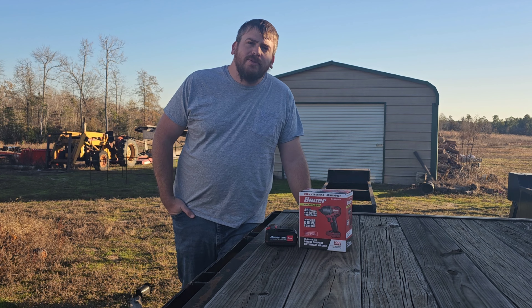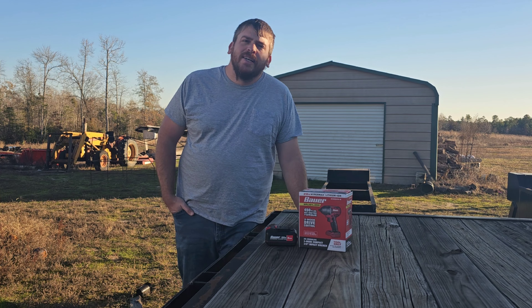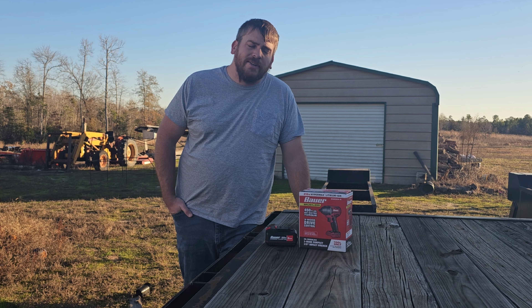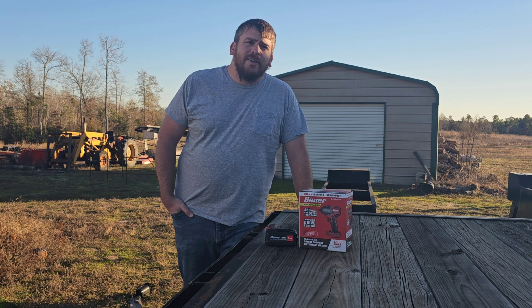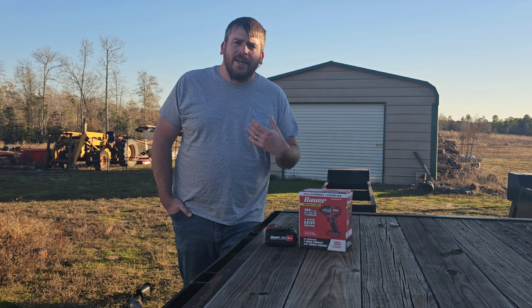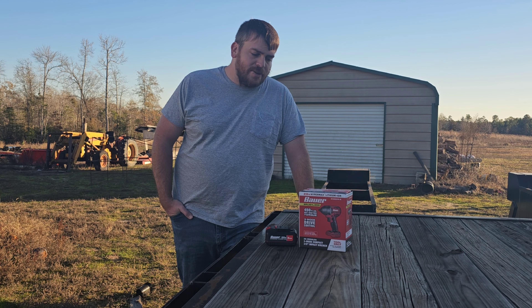Hey folks, welcome back to AAA Farms. James here. I know it's been a while since I had a long video. Y'all been seeing the egg videos. Just due to time change, every time I get home in the evening it's dark and when I leave in the morning it's dark. And then on the weekends it is deer season in Louisiana, so that's pretty much what I've been doing. I've also been down and sick quite a bit this year. I kind of got a hoarse voice right now, but other than that I'm feeling just fine.